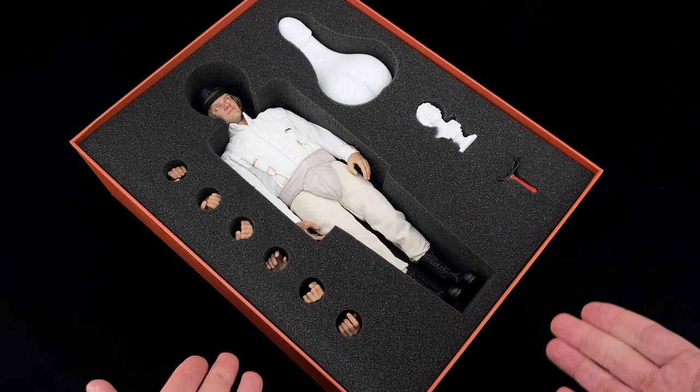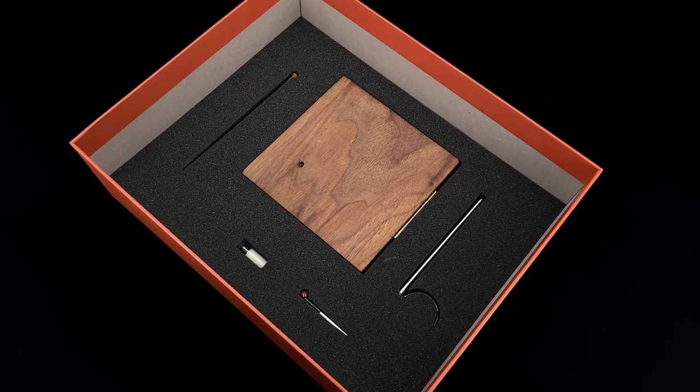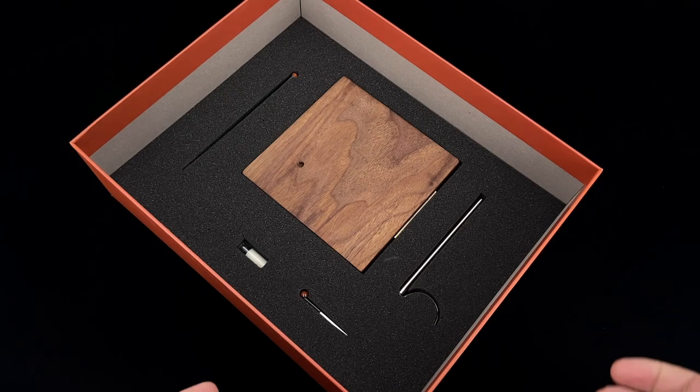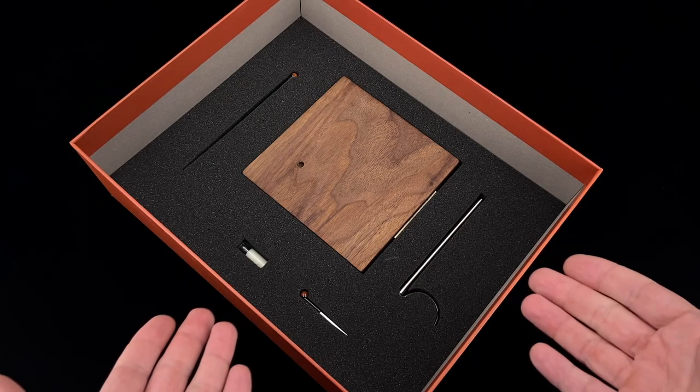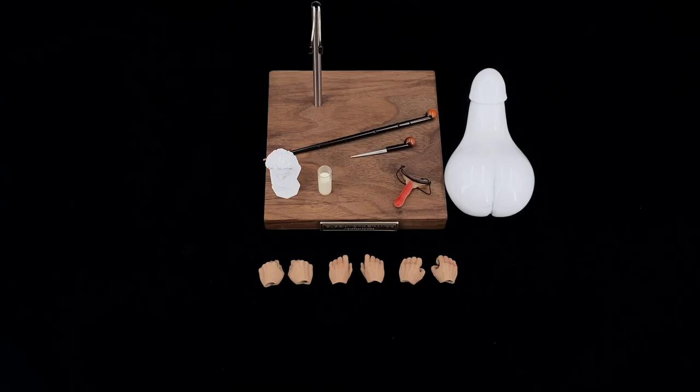Let's see what we get inside. In the first layer we got our figure with a statue, a bunch of hands, the bust too, and a mask. Then in the second layer we got this beautiful wood display base and some other accessories. Let's take everything out and take a closer look.